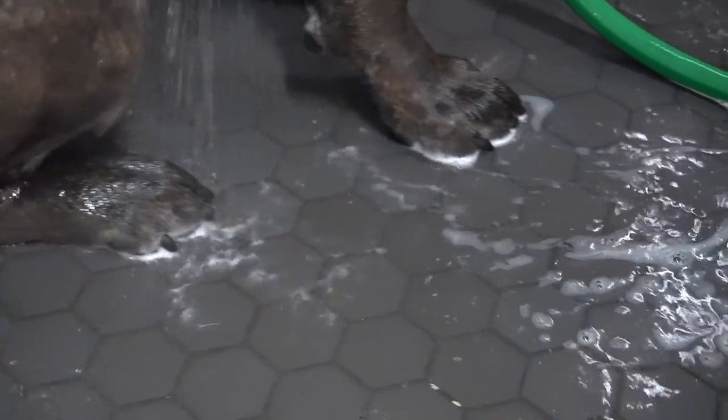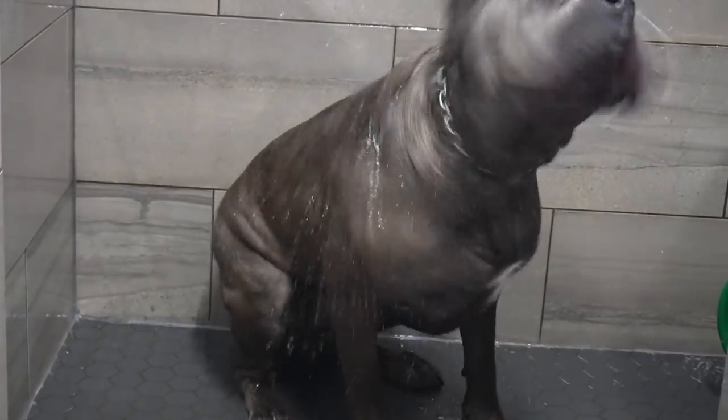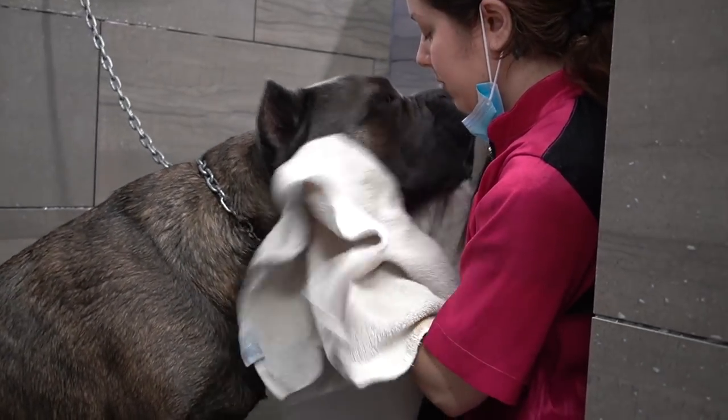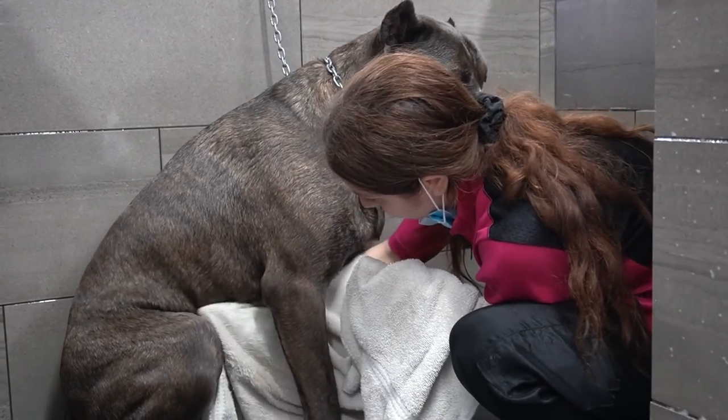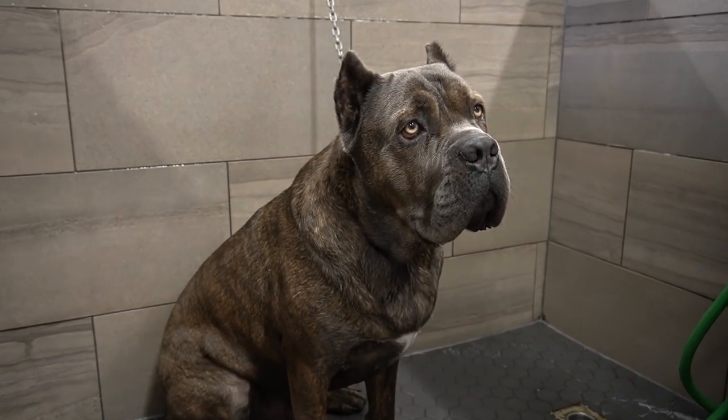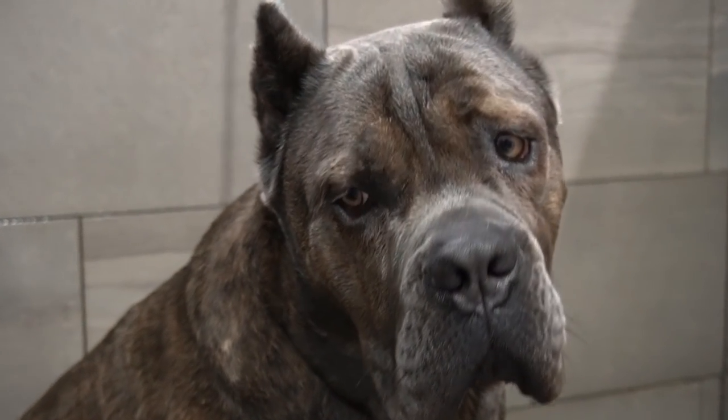Gucci loves to shake himself off multiple times throughout the process, because what would bath time be if I didn't have a bath with him, right? I towel-dry him as best as I can before the blow-dry, because he doesn't necessarily enjoy it. He's all towel-dried and ready for the high-velocity dryer.